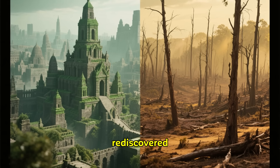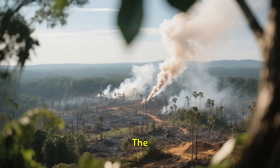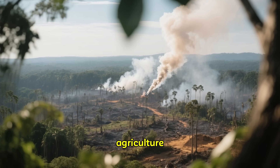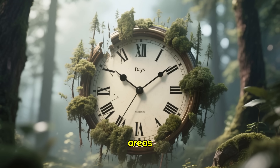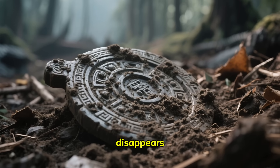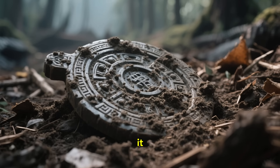But these incredible revelations also come with a sense of urgency. As we stand in awe of these rediscovered civilizations, we're faced with a sobering reality: the Amazon is under threat. Deforestation, driven by agriculture, logging, and mining, is advancing at an alarming rate. Every day, vast areas of the rainforest are cleared, and with each patch of forest that disappears, we risk losing a piece of this incredible human heritage before we even know it exists.